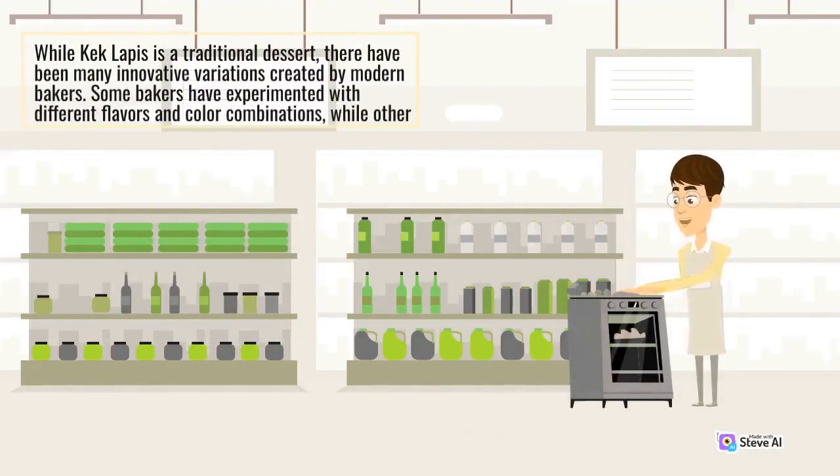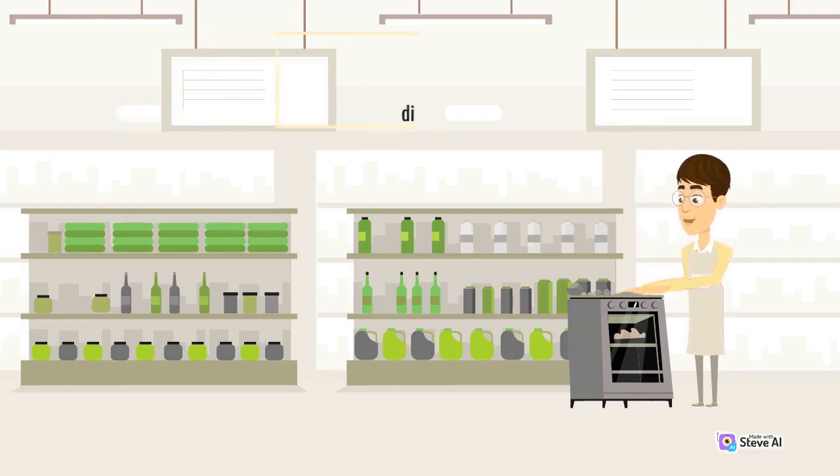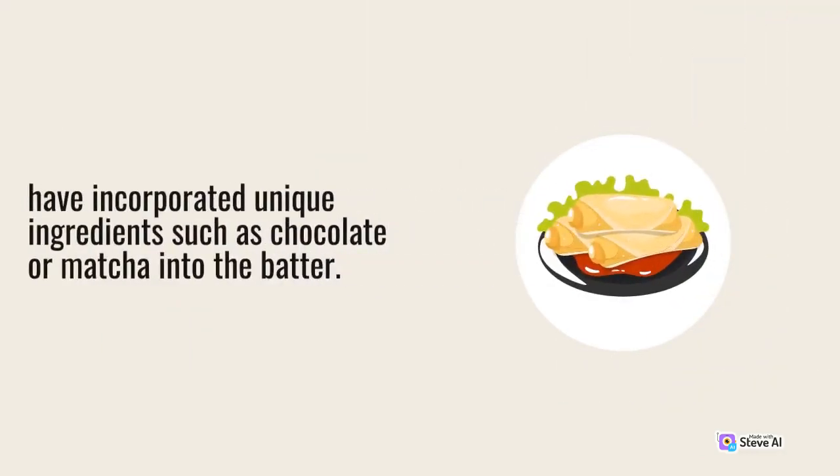While Kek Lapis is a traditional dessert, there have been many innovative variations created by modern bakers. Some bakers have experimented with different flavors and color combinations, while others have incorporated unique ingredients such as chocolate or matcha into the batter.